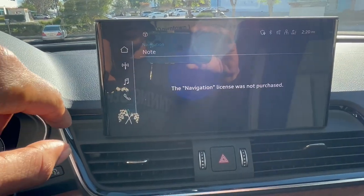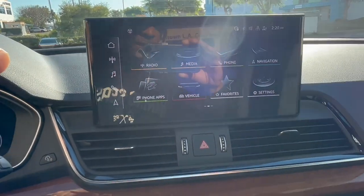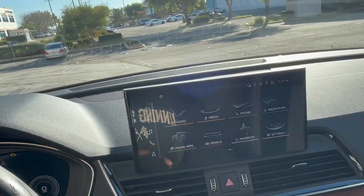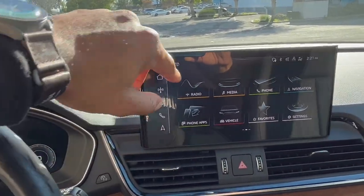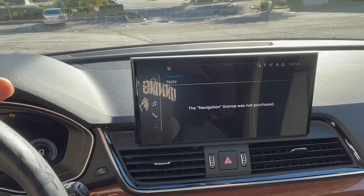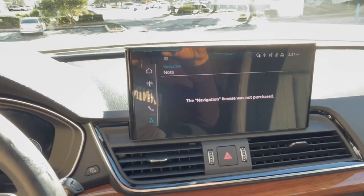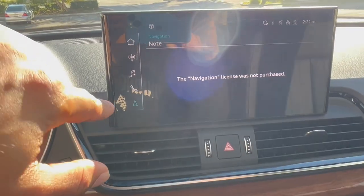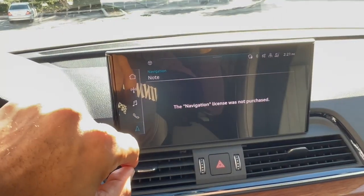I have navigation. I did notice in this vehicle that I didn't see a navigation button just handy anywhere, but I see that this new display has it incorporated through this tab. However, you have to pay extra for this option — if you don't pay extra, you just get this screen saying the navigation license was not purchased.